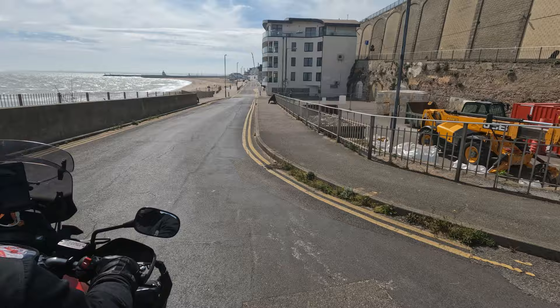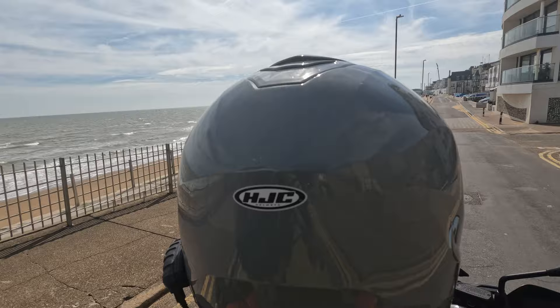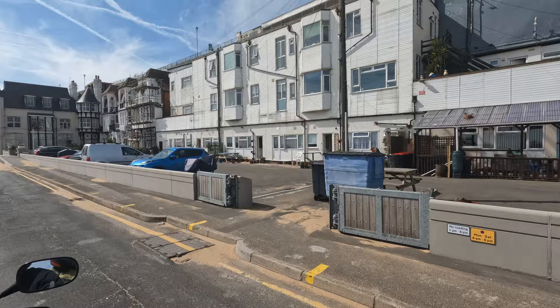Ramsgate was also a favourite destination of the young Queen Victoria in the 1820s and 1830s, and Karl Marx in the 1870s — his daughter lived here. Many of the residents have migrated from London for economic reasons. The HS1 railway that was built to provide a fast route for the Channel Tunnel has been a boon for the town, as it has for all East Kent since opening in 2007.